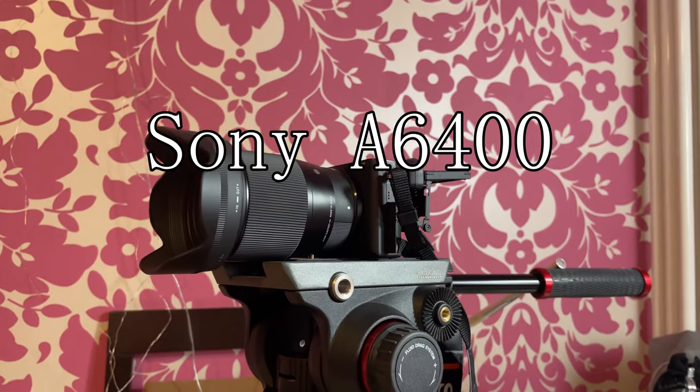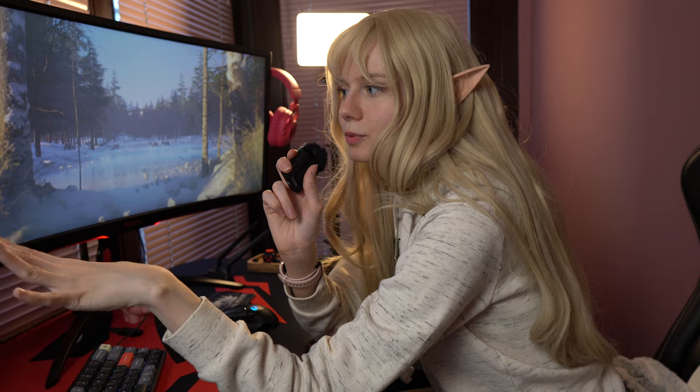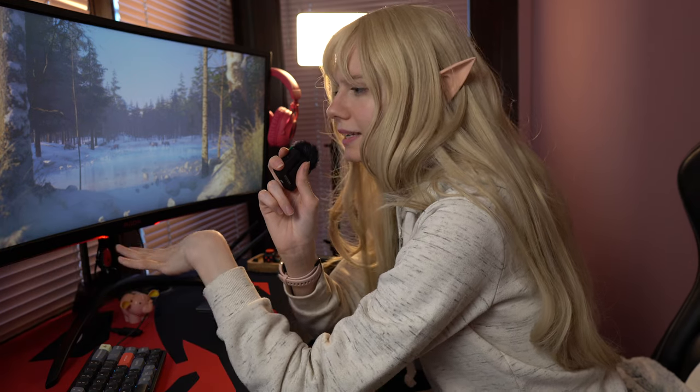My camera is a Sony Alpha 6400 with a Sigma 16mm lens on it. The camera is connected via a mini HDMI cable to a very cheap capture card — the cheapest one you can buy online — but somehow it works really well.